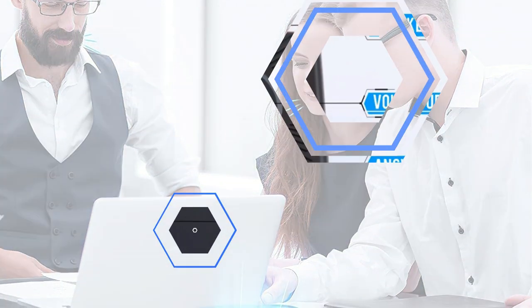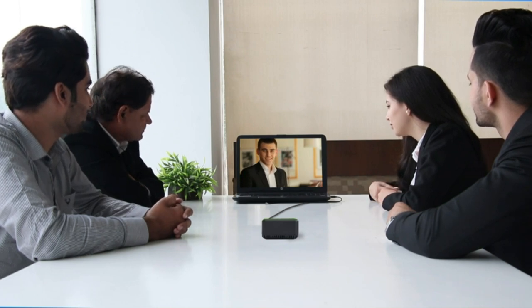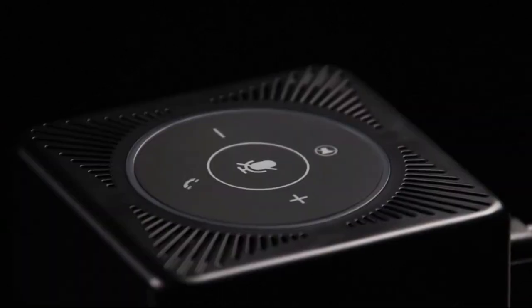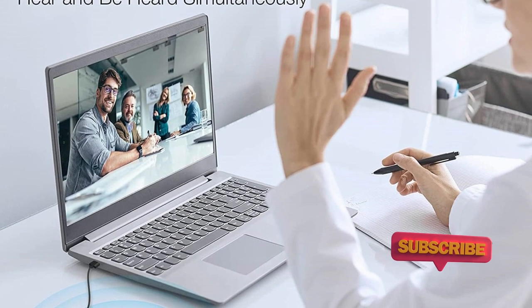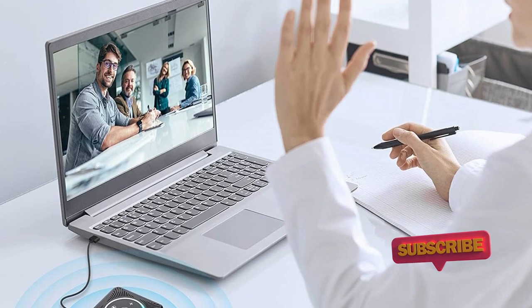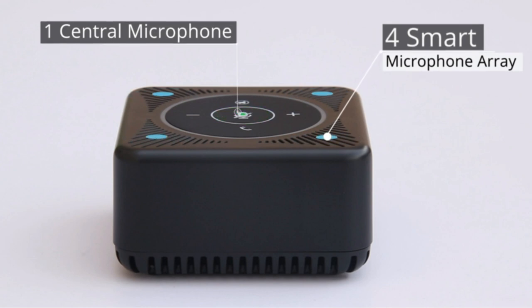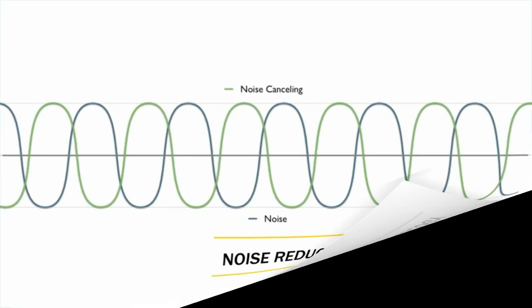The speakerphone is small, square, and portable, making it easy to carry with you. The MZero USB Conference Speaker and Microphone are equipped with four smart microphones, so 360-degree voice pickup can be easily achieved. Thanks to acoustic echo cancellation (AEC) and noise reduction (NR) technologies, the MZero USB Conference Call Speaker and Microphone are optimized to use anywhere you want.